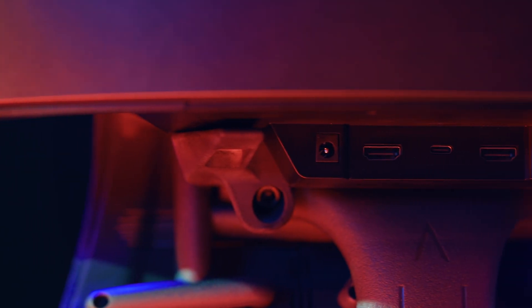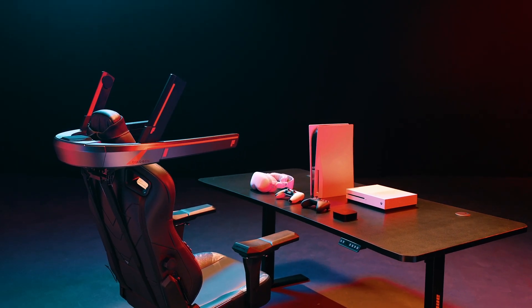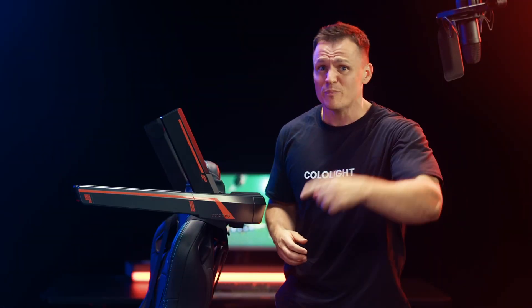With HDMI, HDMI eARC, and Bluetooth support, it's compatible with your PC, PS5, Xbox, phones, and VR gear. Are you ready to upgrade your gaming setup with next-level surround sound? Don't miss out on the audio revolution. Get the GCS now!